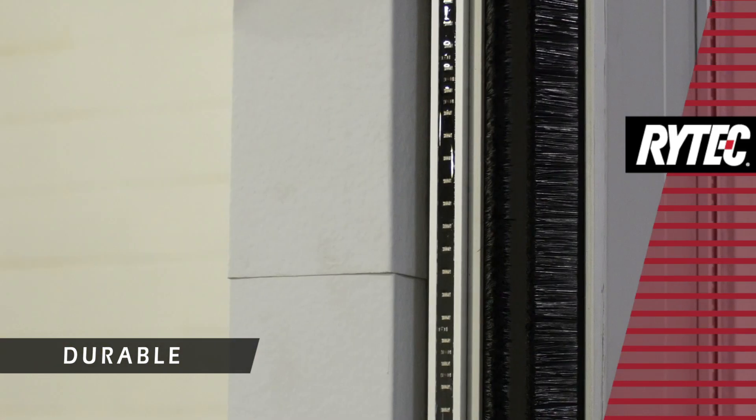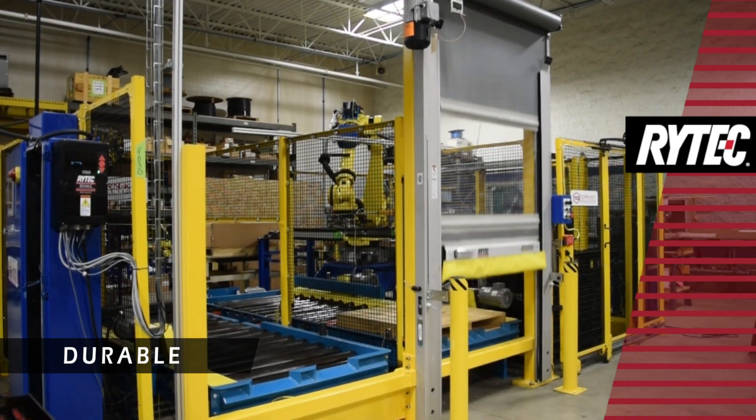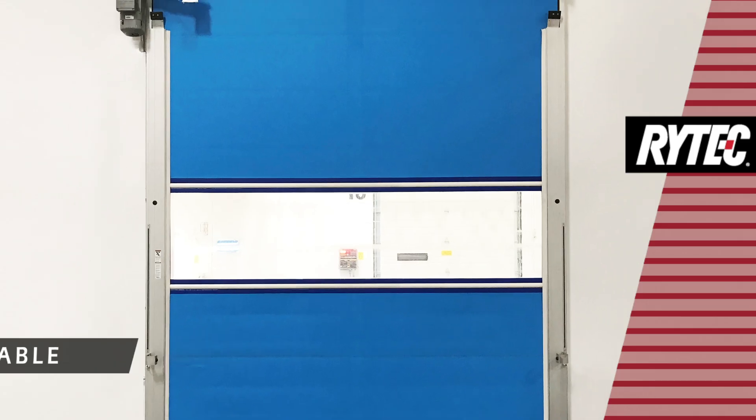Extruded aluminum side columns are corrosion resistant and heavy-duty. The low-profile footprint fits into tight spaces while conserving valuable floor space, and the contoured design presents a sleek contemporary look.